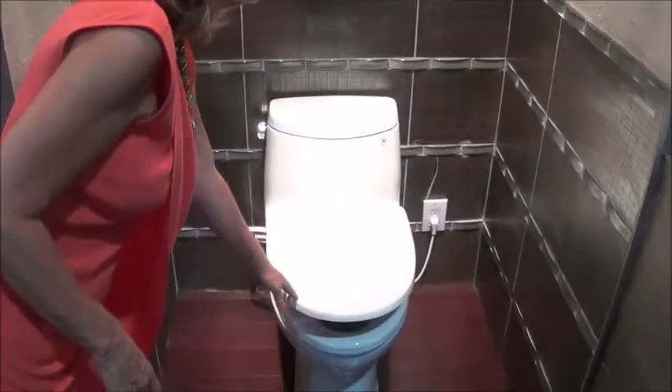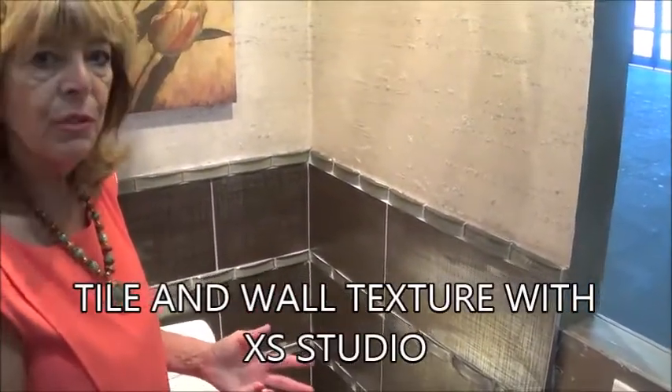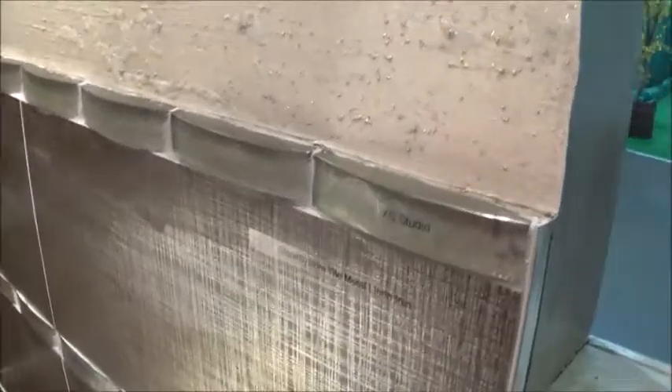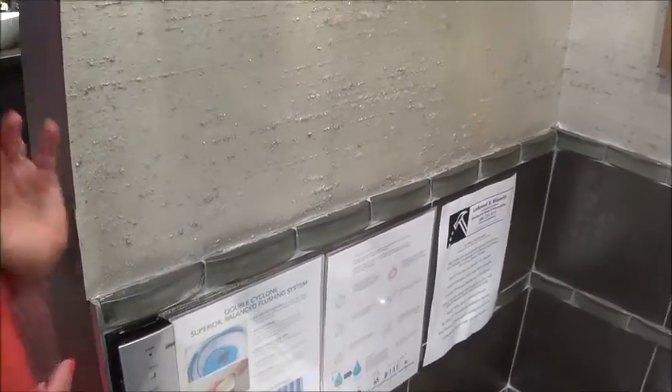We also have in this booth some tile — metal linen iron — from Stone Systems. What makes this beautiful is the size of the tile and the shimmer on the outside. Above that and on each of the rows, we have XS Studio tiles. What makes these very interesting is they're three-dimensional tiles. Normally we think of tiles as a flat surface against the wall, but any time we get a tile that has a third dimension to it, it becomes more interesting.